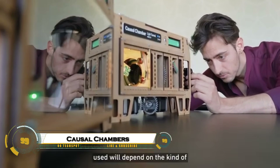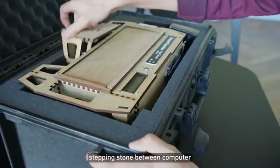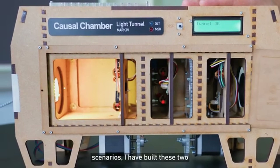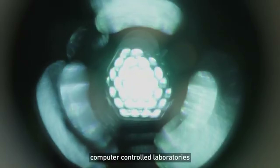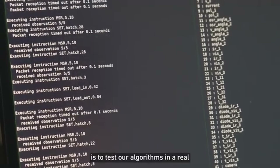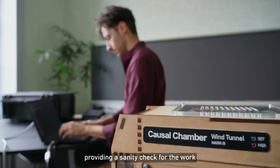Causal chambers are groundbreaking physical labs created by researchers at ETH Zurich to push the boundaries of artificial intelligence. Instead of relying only on computer simulations, these chambers use real-world systems like controlled light, wind, and pressure to test how AI algorithms respond to cause-and-effect relationships.